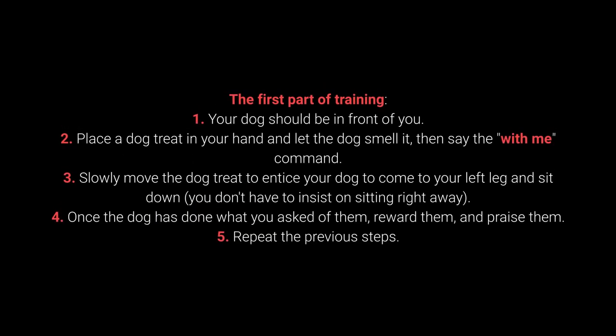How to teach your dog the with me command? The first part of training: 1. Your dog should be in front of you. 2. Place a dog treat in your hand, let the dog smell it, then say the with me command. 3. Slowly move the dog treat to entice your dog to come to your left leg and sit down — you don't have to insist on sitting right away. 4. Once the dog has done what you ask, reward and praise them. 5. Repeat the previous steps.